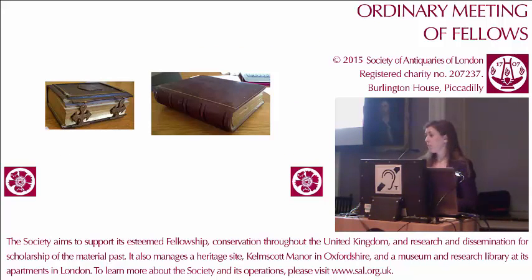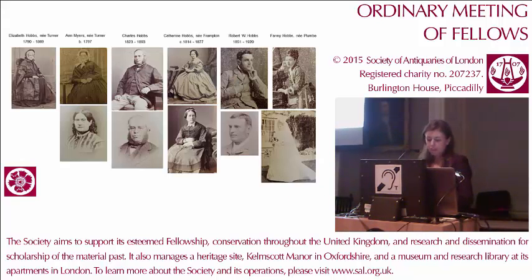Most of the sources we consulted were written rather than visual, so we had no way of knowing what the family looked like. But then, very late in the internship, I came across family photo albums in one of the archives. There are actually many more photos than the ones I've shown here. I was really delighted to discover these, because I feel that if they could be incorporated into the display at Kelmscott, they could really bring the family to life for the visitors. On the far left are Elizabeth and Anne Turner — sisters who were born in the manor in the late 18th century and raised there.